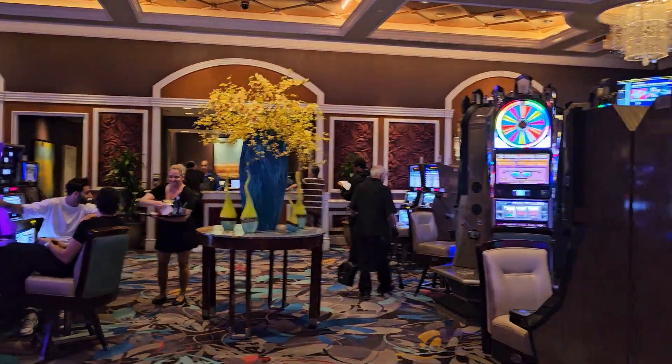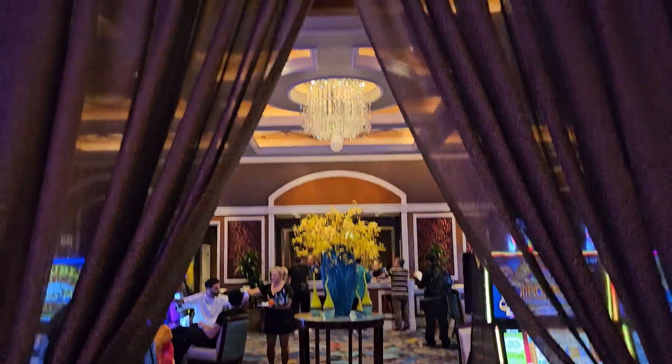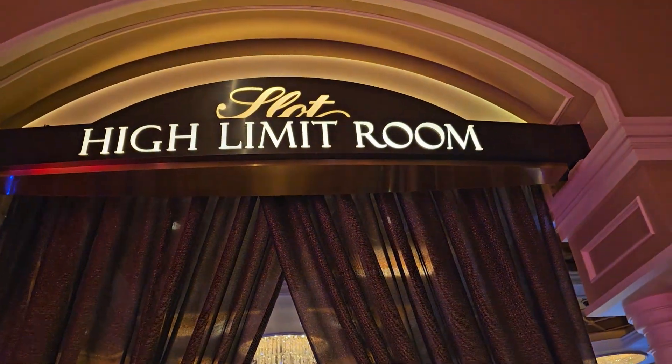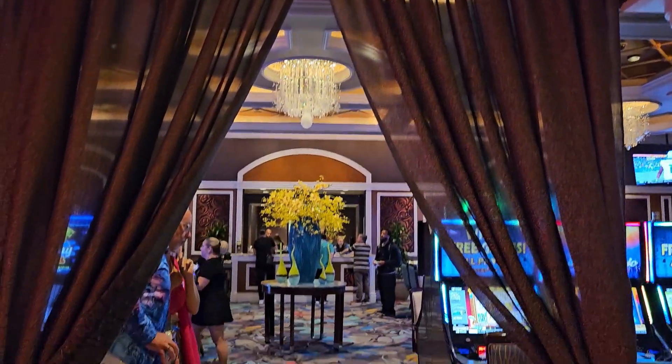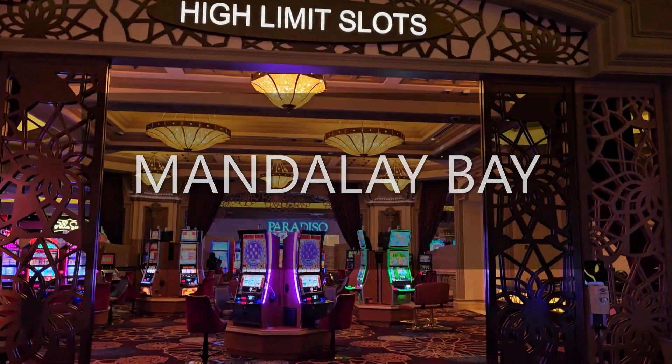Beautiful, beautiful room. There we are. High Limit Slot Room here at the Bellagio.